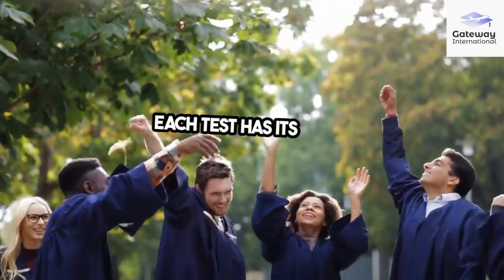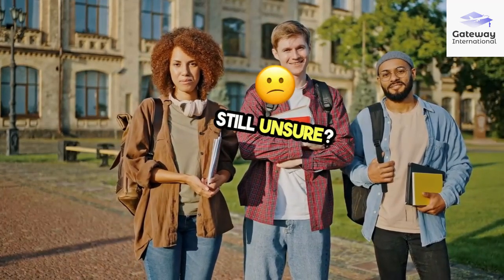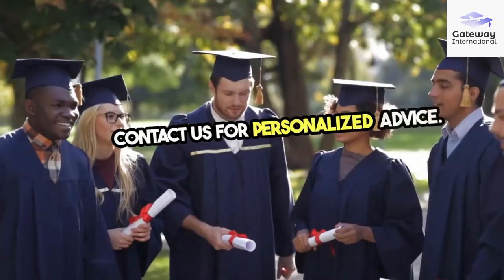Each test has its strengths. The right one depends on your goals and preferences. Still unsure? Contact us for personalized advice.